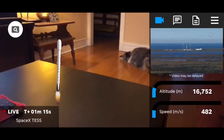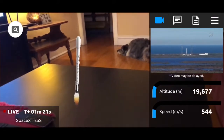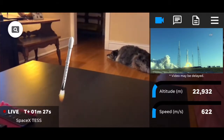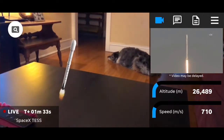8, 7, 6, 5, 4, 3, 2, 1, 0. Liftoff. The SpaceX Falcon 9 carrying TESS, a planet-hunting spacecraft that will search for new worlds beyond our solar system.